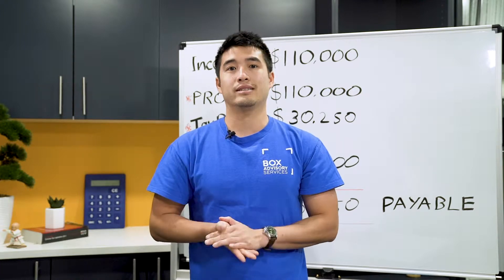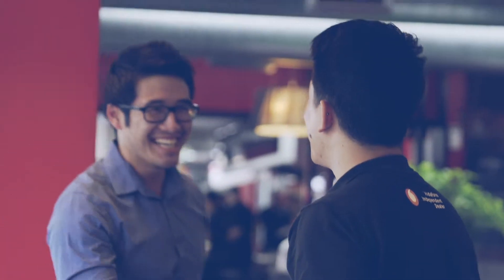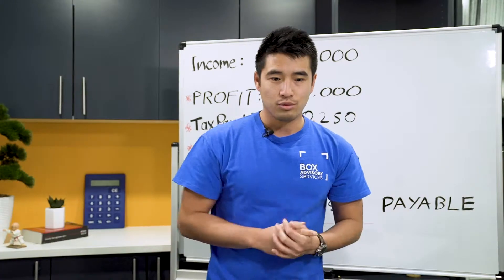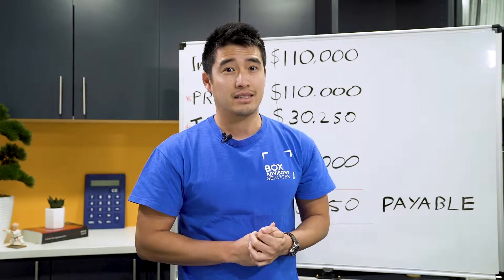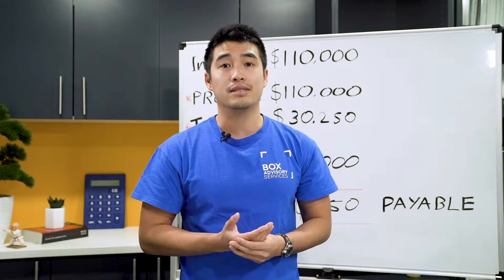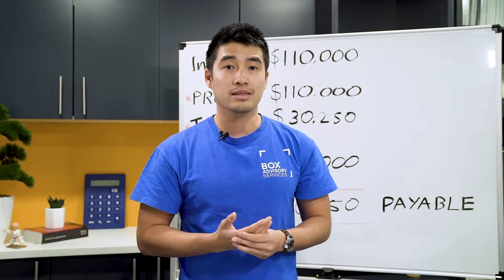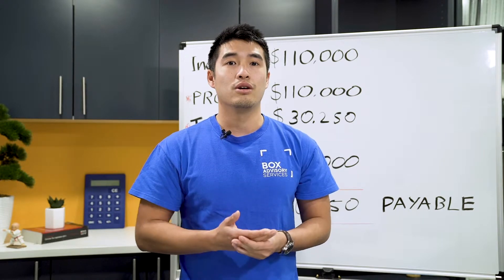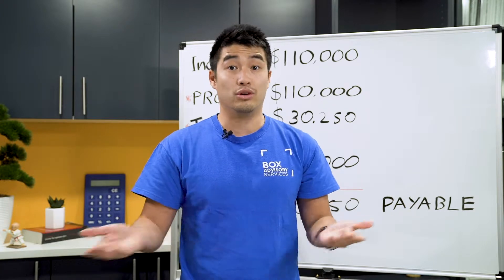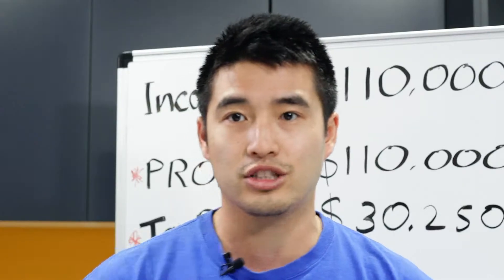Today we're going to be talking about the tax system. Let's dive deep into how it really works for small businesses, because we find that 60% of small businesses don't actually know how and why they're getting a tax payable at the end of the year, a tax refund, or not paying any tax whatsoever. So let's jump into it.